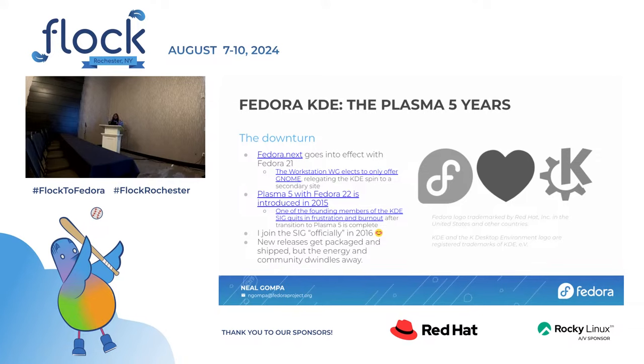This effectively was the downturn for the Fedora KDE SIG. Once Fedora Next went live — effectively with Fedora 21 — the workstation working group had simultaneously elected not to provide a KDE variant. So the KDE experience stopped being on the front page in 2014 with Fedora 21. At the time, the Spins website wasn't actually live, so we had a sharp drop in interest and engagement from the wider community because it wasn't visible. Then the getfedora.org brochure website went live in 2015, and that still didn't put Fedora KDE on the front page anywhere.